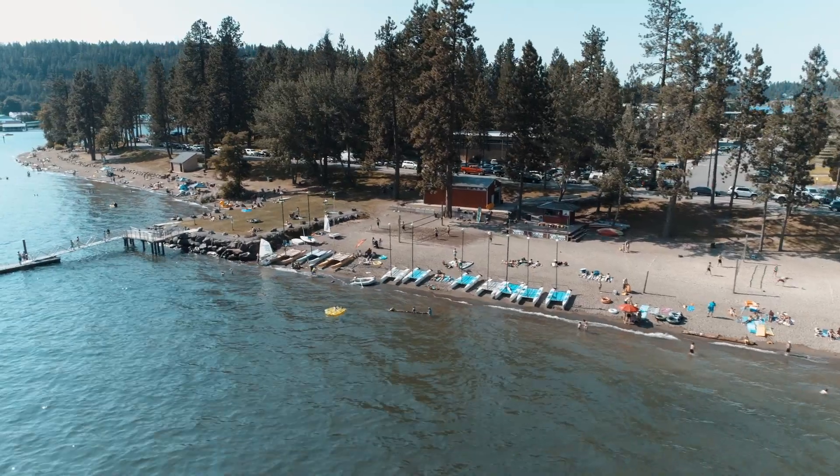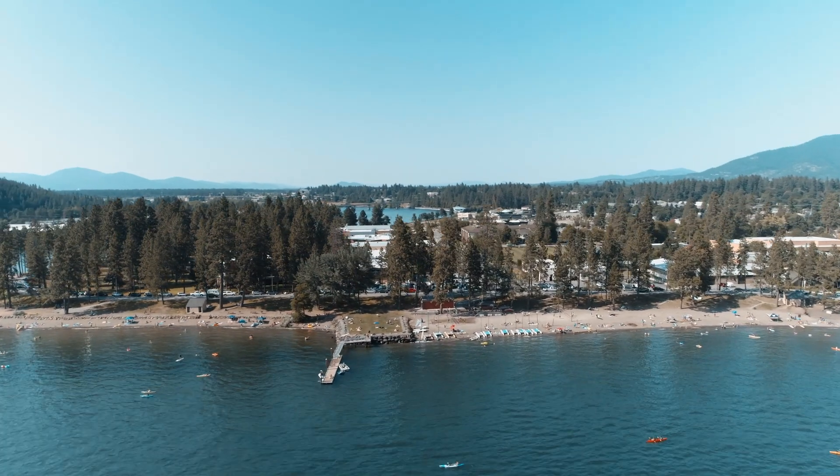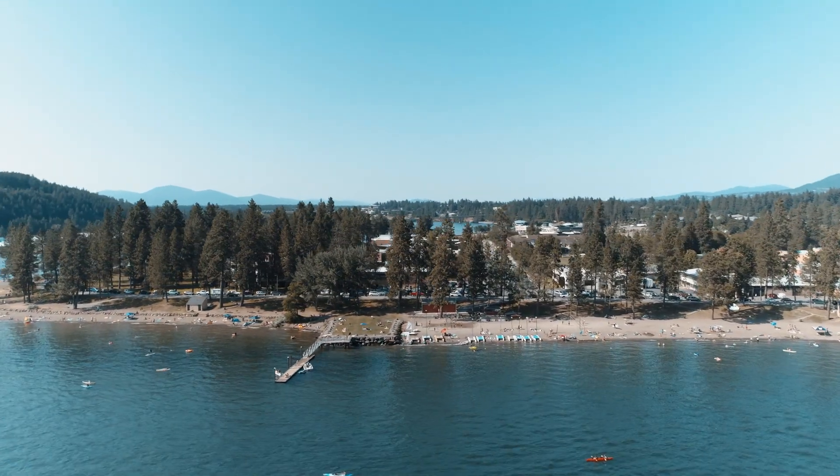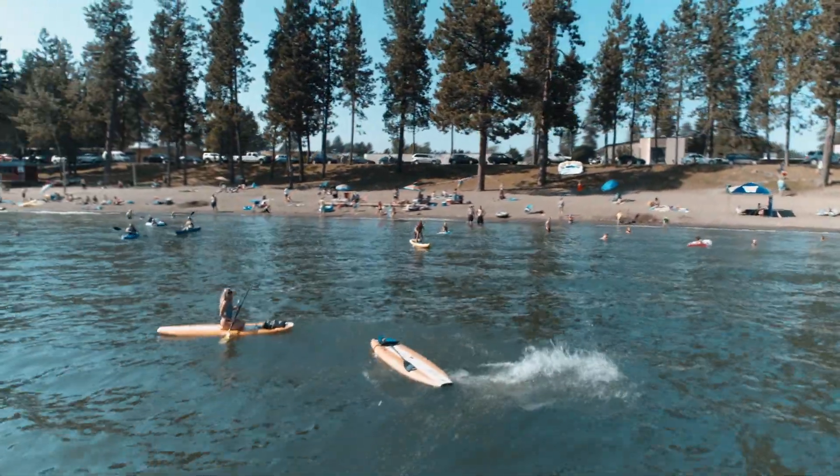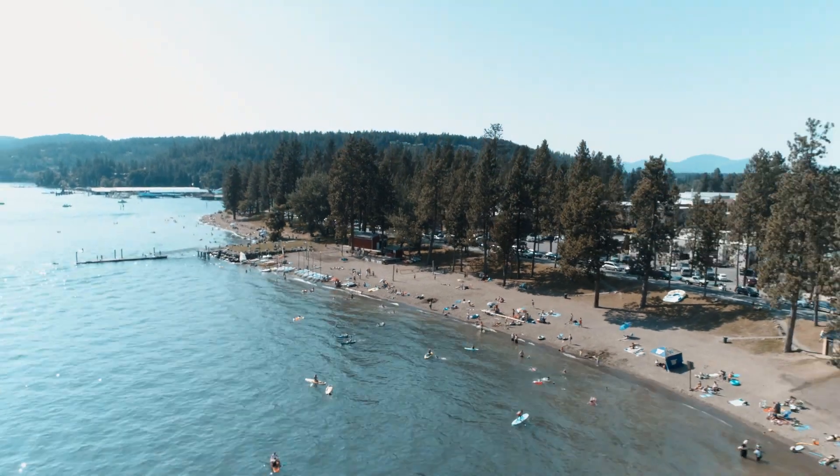The view transitions back to Yap Keenom Beach, running parallel to the beach and showing many beached sailboats and other water recreation. A closer view of the beach reveals a young woman performing a backflip off of a paddle board.